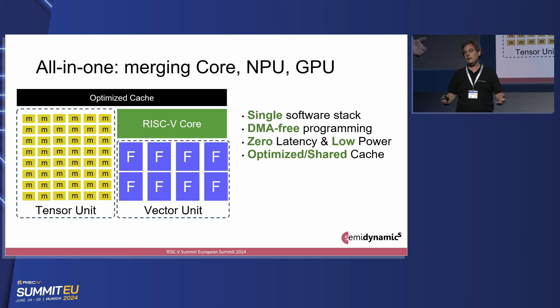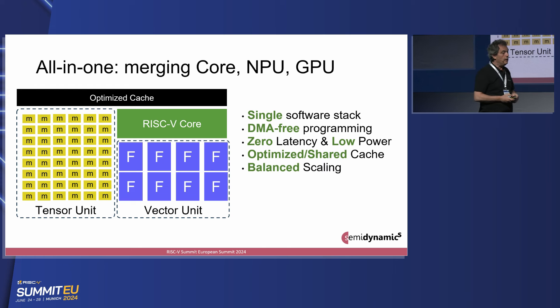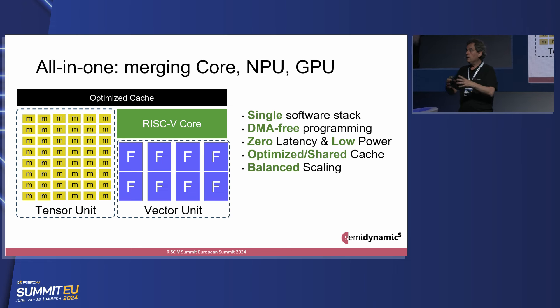You're not going to waste silicon area replicating copies of the same thing three times. And it actually makes for a really nice scaling. Once you have this block, making copies of those blocks gives you a very nice, very balanced scaling. You need more AI compute? No problem — put more of this and you'll get a very balanced solution. I'll try to convince you that it is AI future-proof.